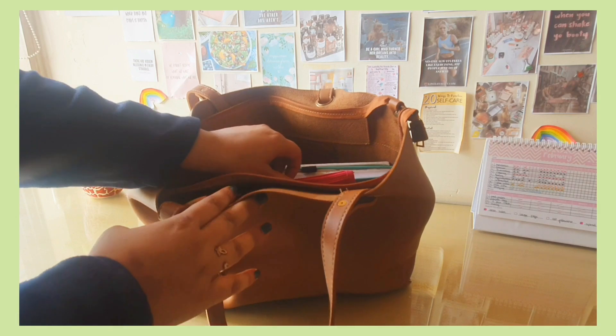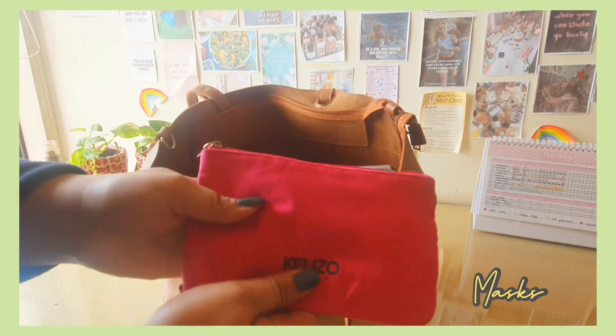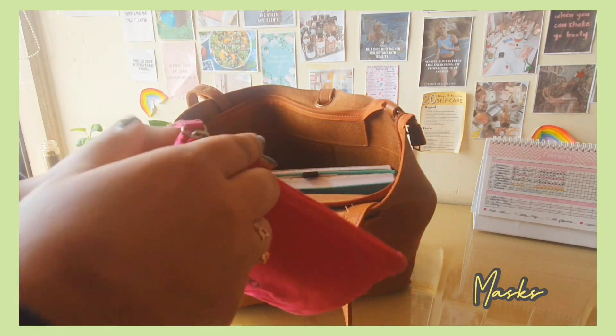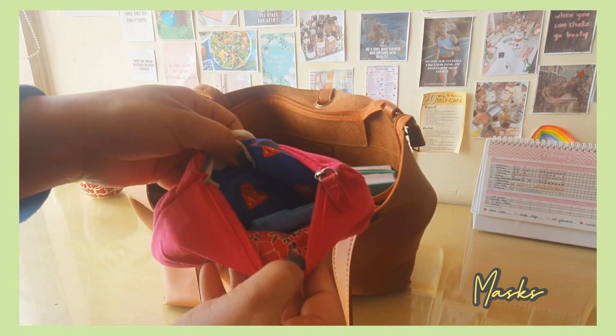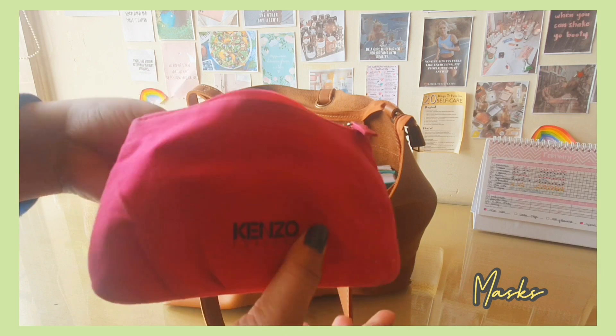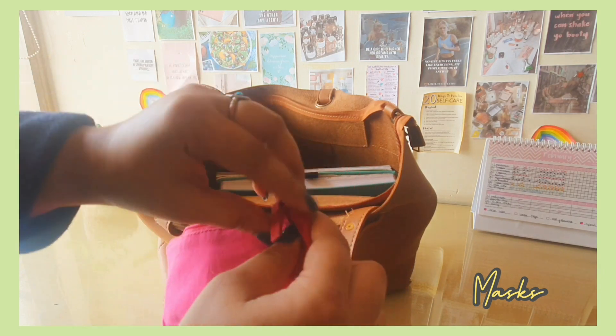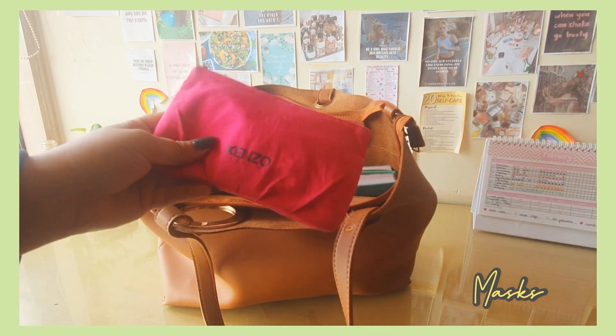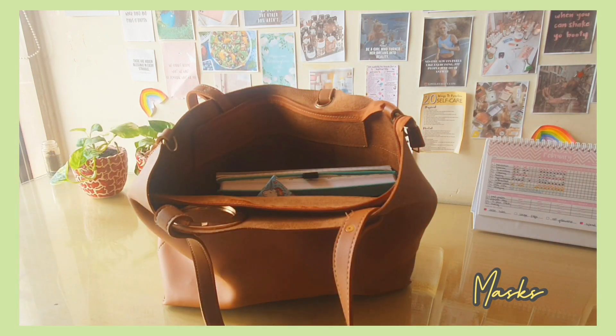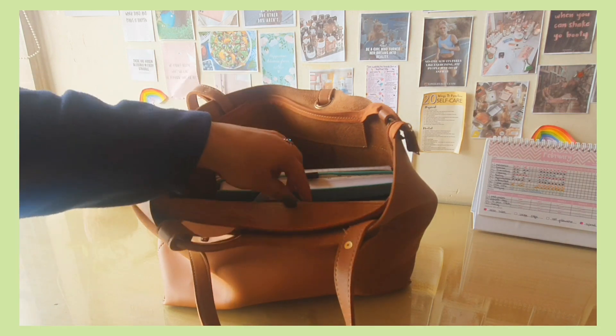The next thing is another essential — in college you're supposed to use a disposable mask so that you don't repeat wearing the same one. I have this pouch which has a lot of masks in it. Some are use-and-throw, some are reusable ones, in case a friend has forgotten theirs. A lot of times girls wear scarves and forget their mask, so always have extra masks with you.